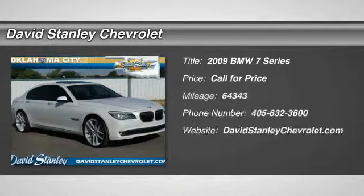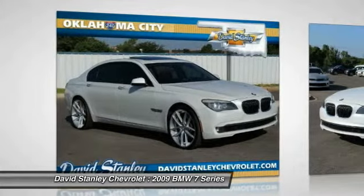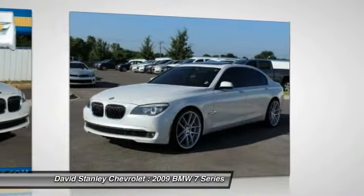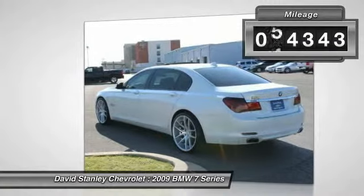The 2009 7 Series. The BMW 7 Series is the BMW flagship. This full-size sedan has always represented the top of luxury and technology. This vehicle has less than 65,000 miles.